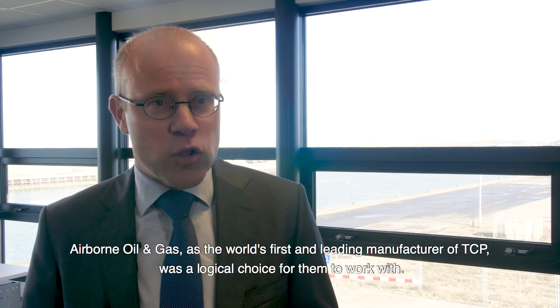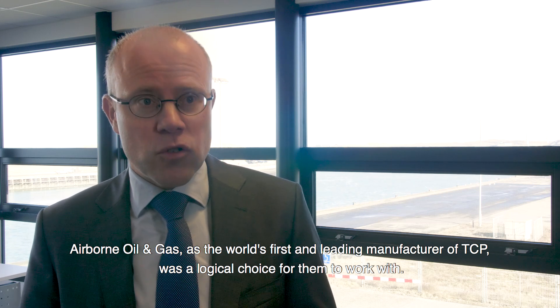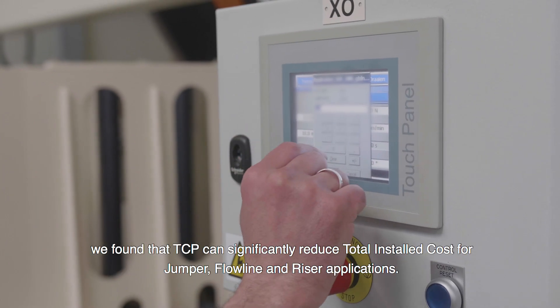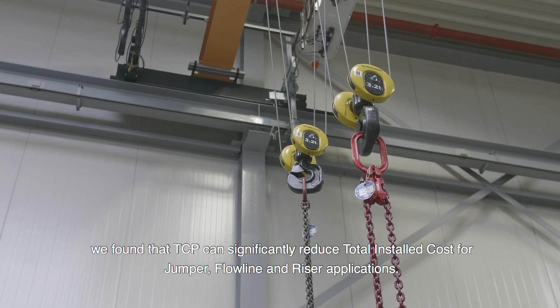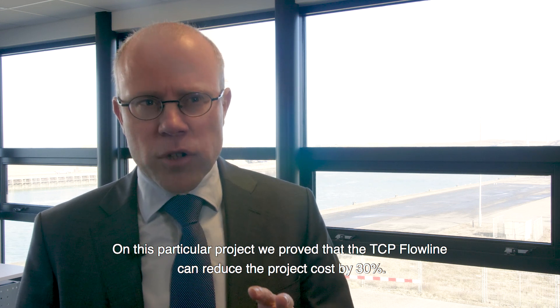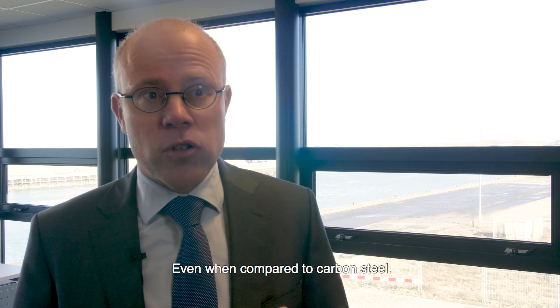Airborne Oil & Gas, as the world's first and leading manufacturer of TCP, was a logical choice for them to work with. In working with Petronas, as well as our other clients around the globe, we found that TCP can significantly reduce total installed cost for jumper, flowline, and riser applications. On this particular project, we proved that the TCP flowline can reduce the project cost by 30%, even when compared to carbon steel.